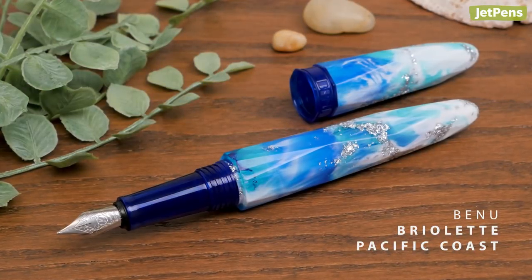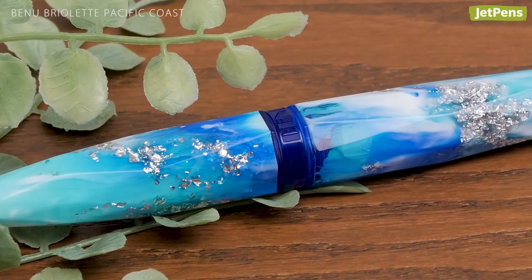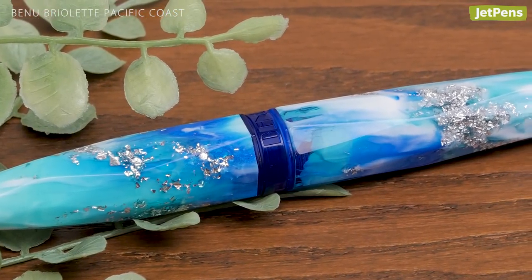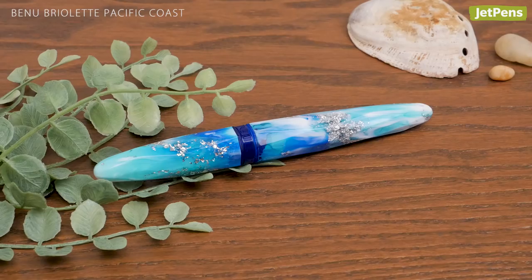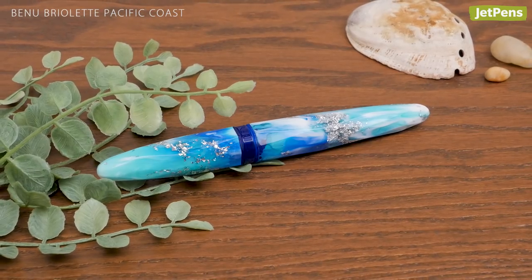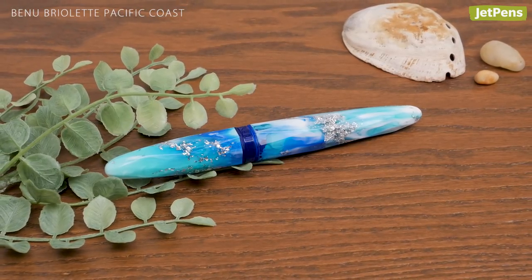We're a little biased, but the Benoub Riolette Pacific Coast deserves a mention. Available exclusively at JetPens, this exceptional pen is inspired by the Pacific Ocean. For every pen sold, we'll donate $5 to the Ocean Conservancy to help preserve this amazing body of water.